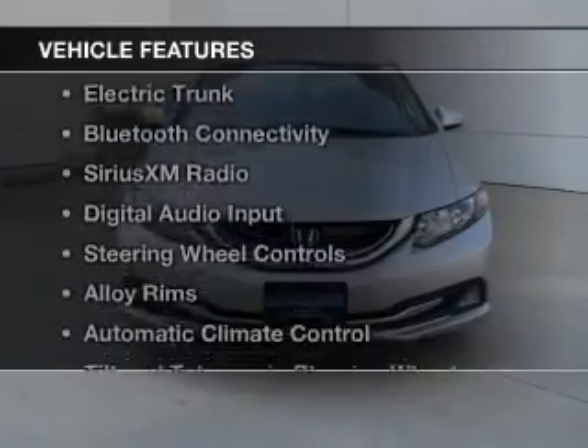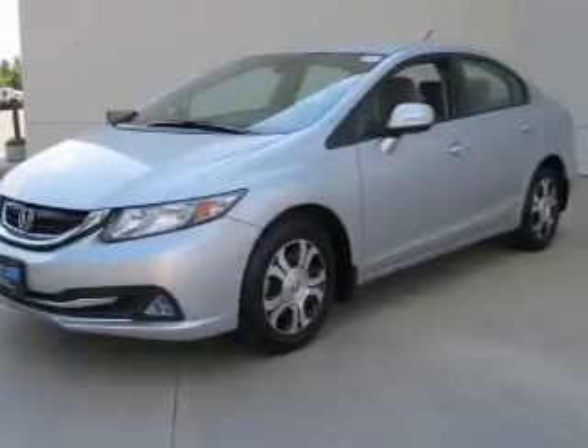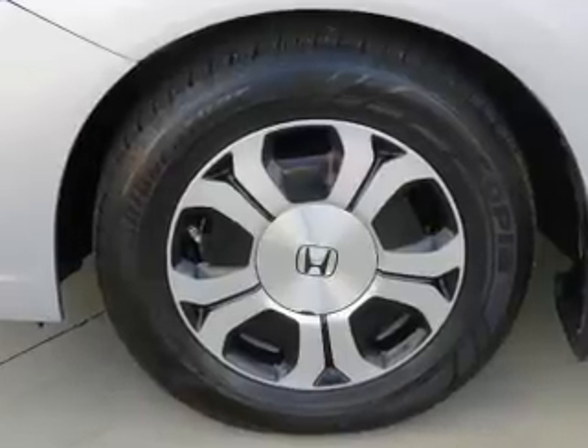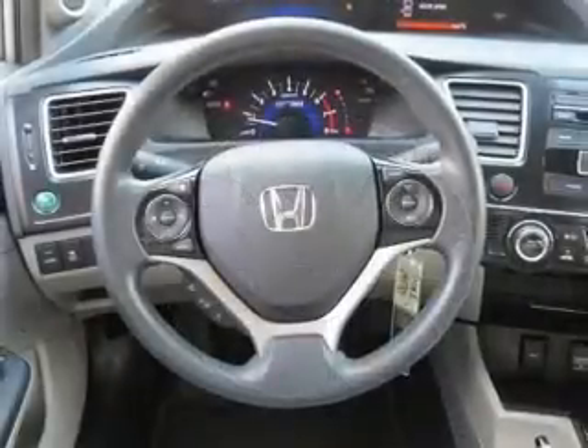The features include Internet connectivity, electric trunk, Bluetooth connectivity, Sirius XM satellite radio, digital audio input, steering wheel controls, alloy rims, automatic climate control, a tilt and telescopic steering wheel, and a spoiler.